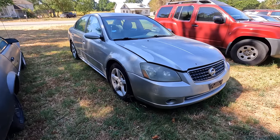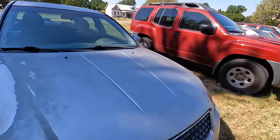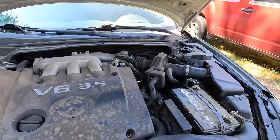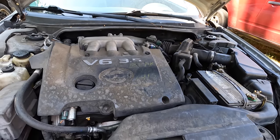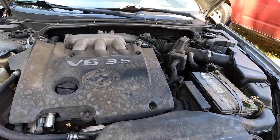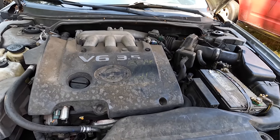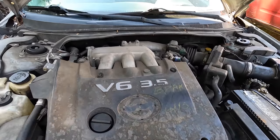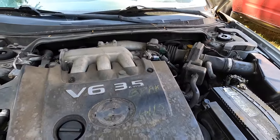My thought process was: hey, it's a decent looking car, it could be a good A-to-B car. People love Nissans, the Altima is a very popular car. Maybe it just needs to have a diagnostic run on it and a sensor or two replaced — it could be that simple, it really could.